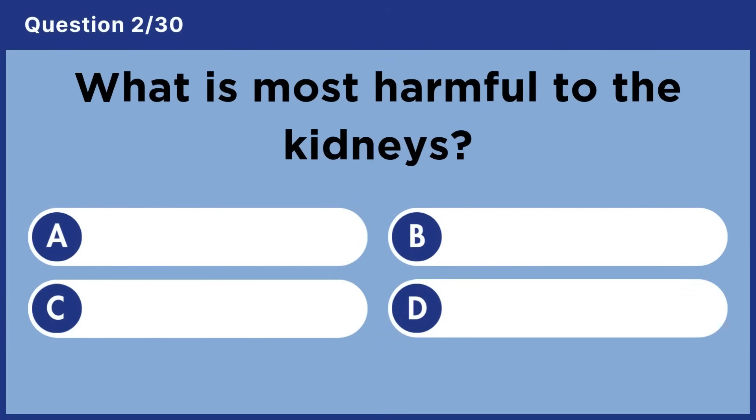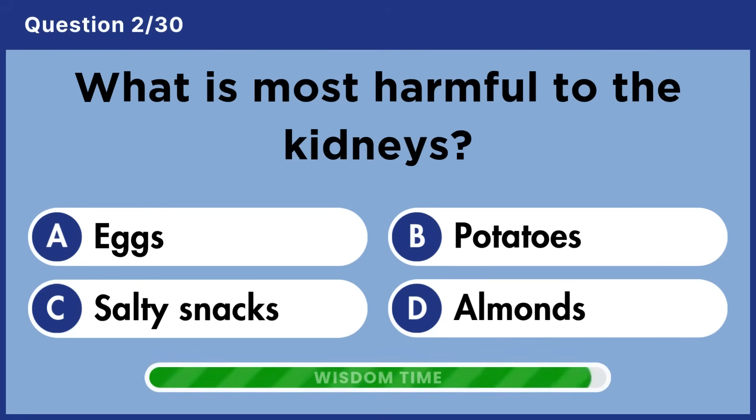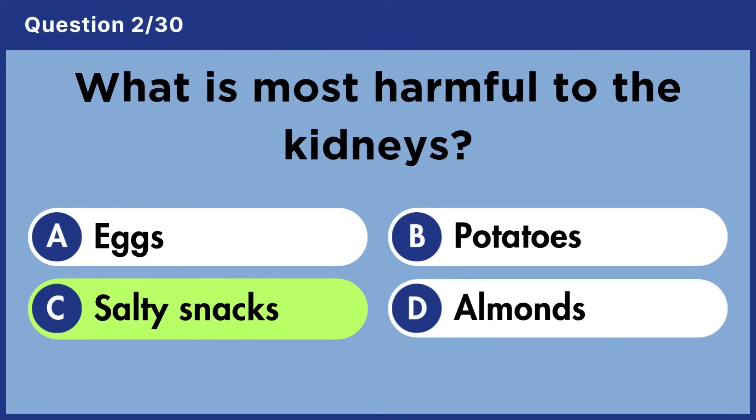What is most harmful to the kidneys? Answer C: Salty snacks.